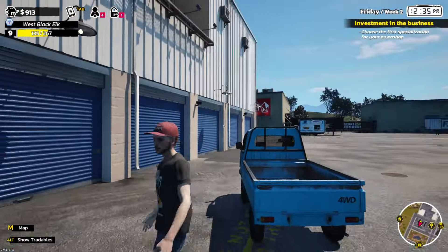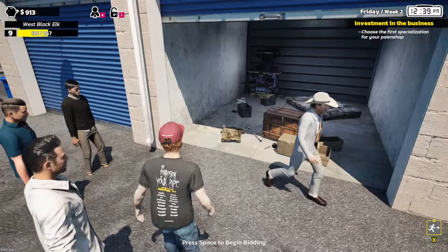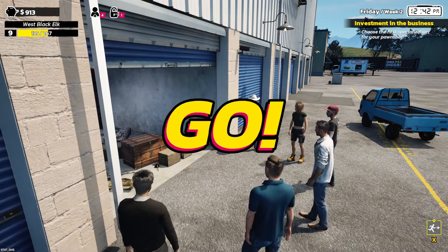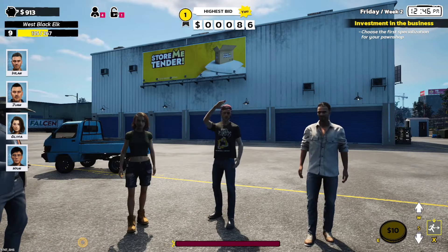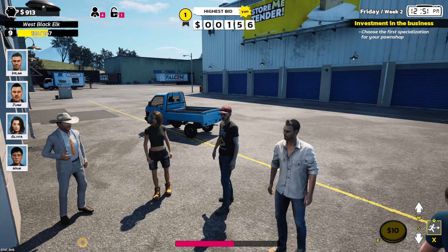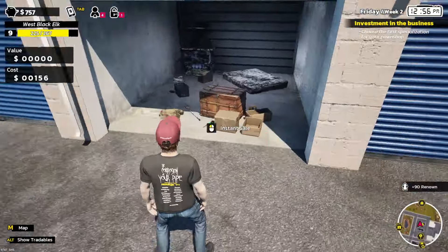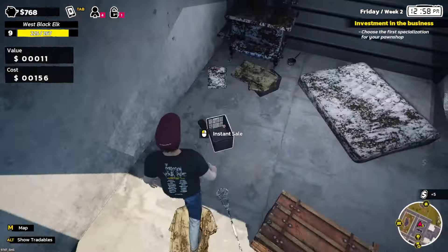Let's go to our next auction. We are here and we are ready to roll — open the door boy! And again the same thing — piece of crap! But yeah, we are going to win this, no problem. 156 — once, twice, three times. Sold for the guy with the red hat! Yes! It's a seal, it's a seal of course!